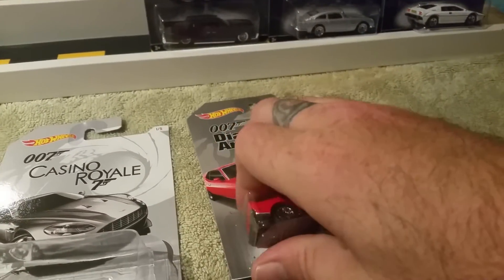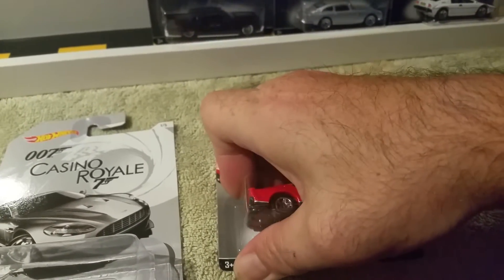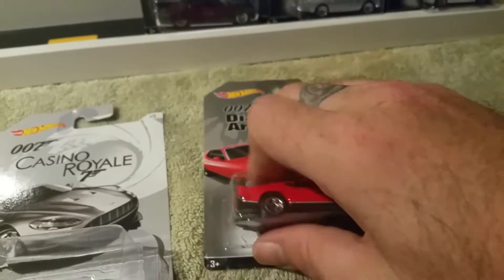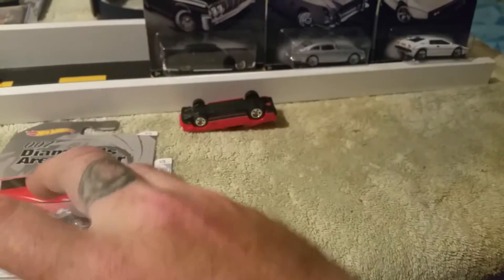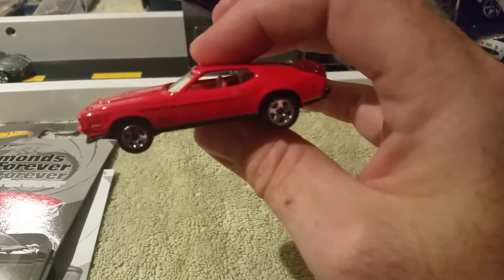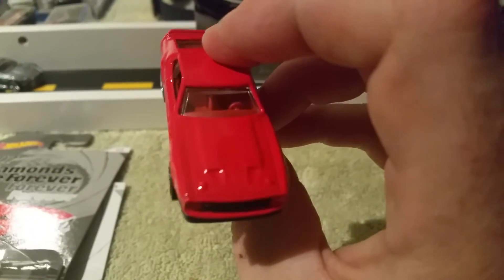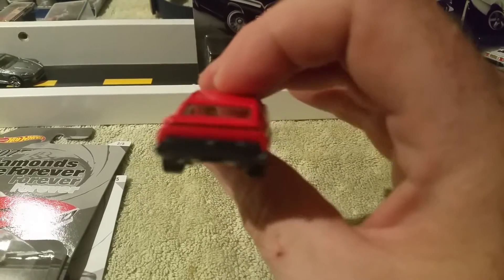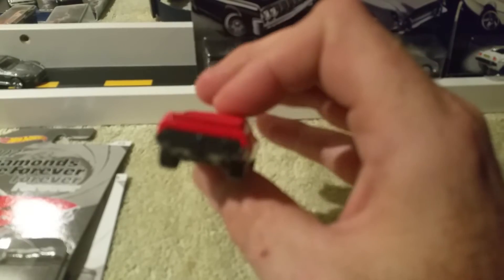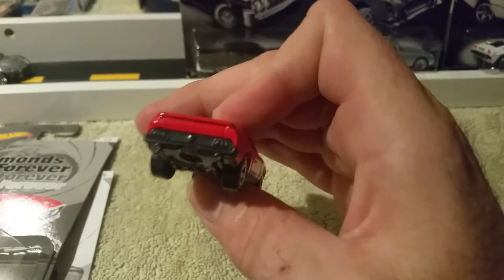Here we go with the beautiful Mustang. Don't mind the background noise. This is the '71 Ford Mustang Mach 1 — beautiful car, red interior. I'm digging it, man. It's just so much better out of the package. You guys gotta start cracking more stuff, man. Love that car. It's got the door handles painted — that's cool.